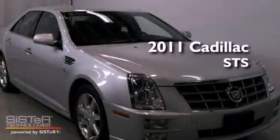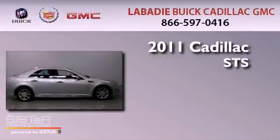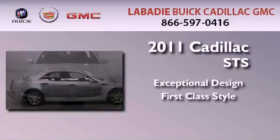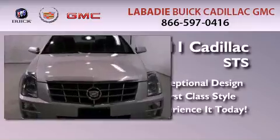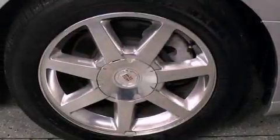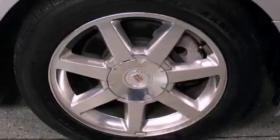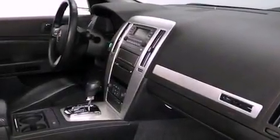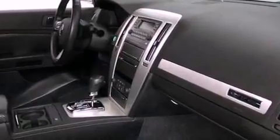This is a 2011 Cadillac STS. Its top features include a navigation system, a low tire pressure indicator, a premium audio system, satellite radio, and traction control and stability control systems.